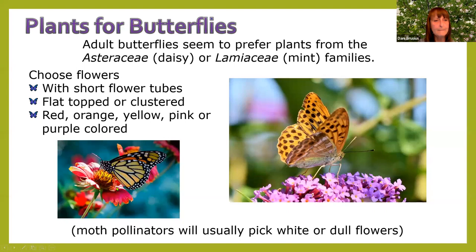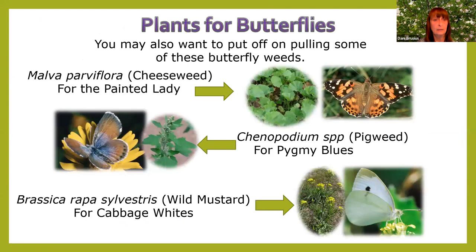Adult butterflies like plants from the daisy or mint families, flowers with short tubes, flat-topped or clustered, colored red, orange, yellow, pink, or purple. Moth pollinators usually pick white or dull flowers because those show up better at night.